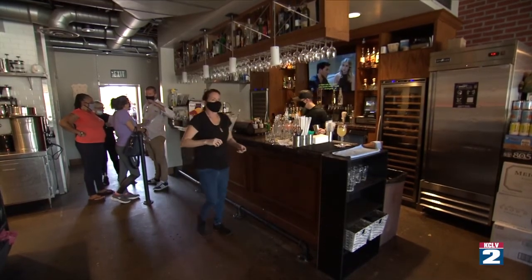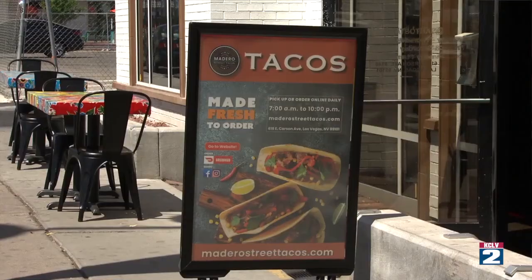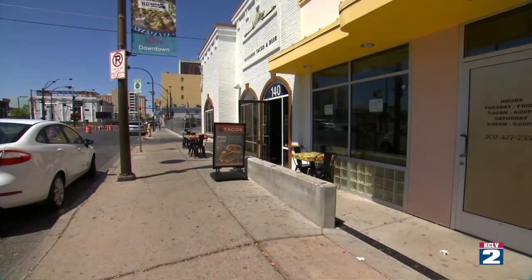He particularly credits Mayor Carolyn Goodman and City Manager Jorge Cervantes. When he called a couple months ago, he said, 'Listen, I need all the information. Let's get all this platform together so we can get it on the ground and ready for execution in the spring.' Here we are. Spring is sprung. The patios are open. Downtown is beautiful.